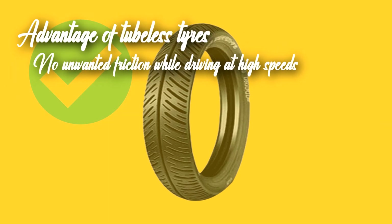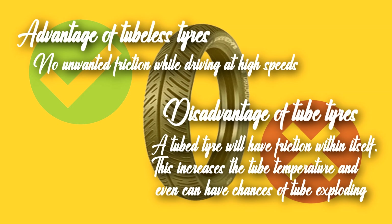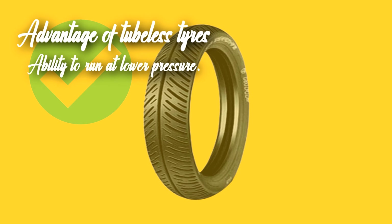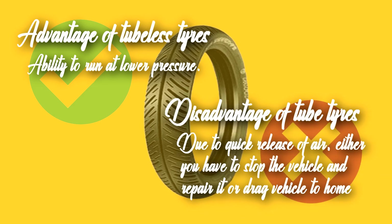Tubeless tires have no unwanted friction while driving at high speed, whereas a tube tire will have friction within itself, increasing tube temperature and even risking a tube explosion. Tubeless tires also have the ability to run at low pressure. Air changes pressure inside a tube, making it common for the tire to run at low pressure, whereas in tube tires, a quick release of air means you either have to stop the vehicle, repair it, or drag it home.